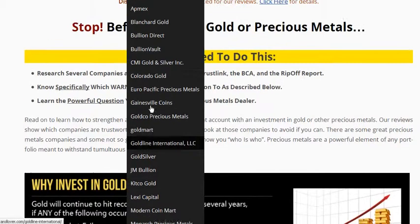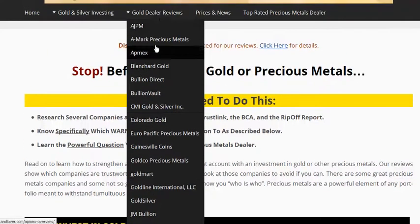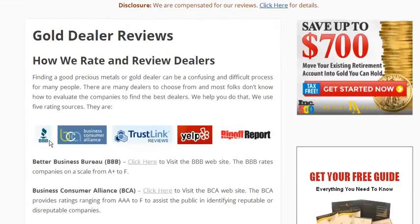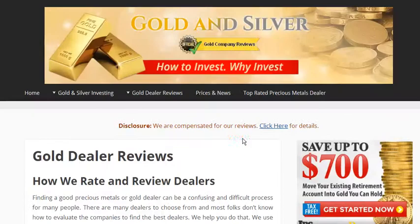These are the top tier and most often searched for precious metal dealers. Each dealer is reviewed against five independent sources: the Better Business Bureau, the Business Consumer Alliance, Trustlink, Yelp, and the Ripoff Report.